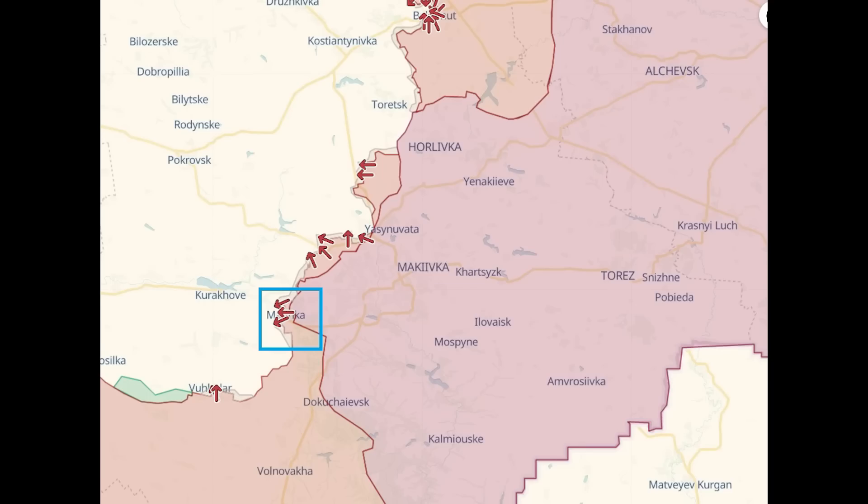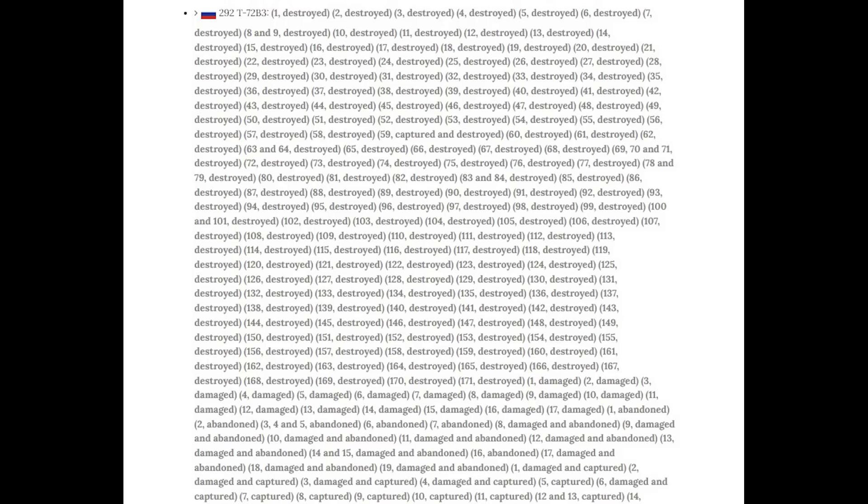So this tank was a T-72B3. Russia has, according to Oryx, lost 292 of these, but we've also lost 3 of the 2014 B3 variant and 206 of the 2016 variant. Overall, they have a massive 997 T-72 tanks listed on Oryx of all variants.